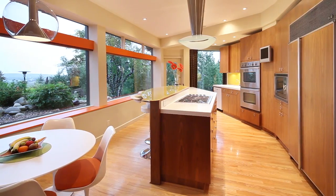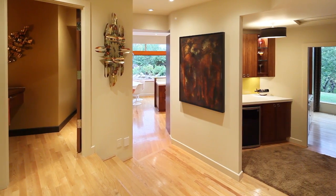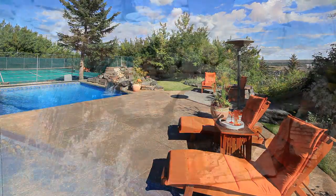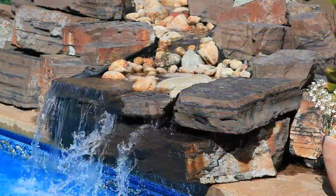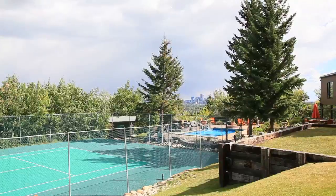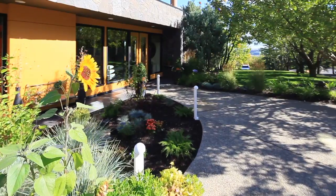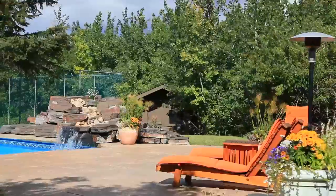The extraordinary custom walnut finishing throughout adds the perfect touch of elegance to this unique masterpiece. This home offers the best of privacy and ease of access, being located less than 15 minutes to downtown and close to the premier private schools.